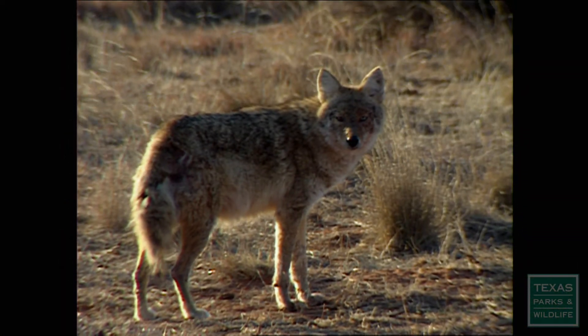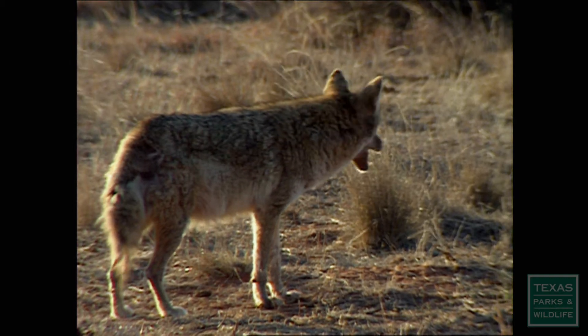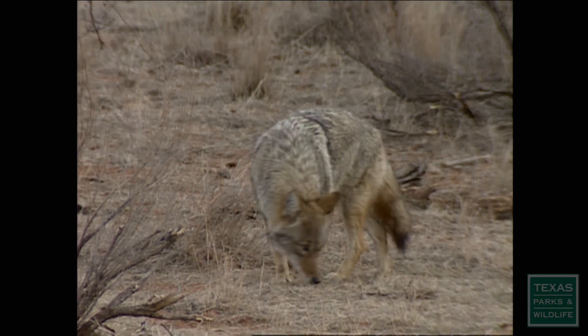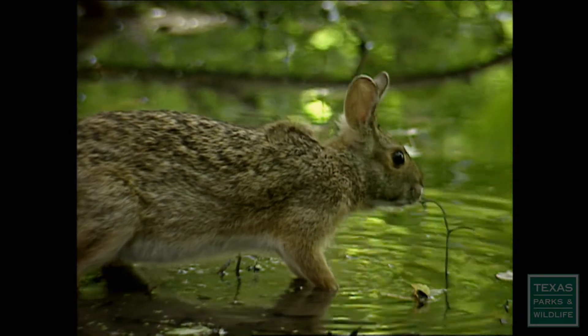Survival of both hunters and the hunted depend on good coloration. A great brown coyote can secretly stalk its prey in a mix of underbrush and low light. The swamp rabbit's fur blends into the cover of brush,